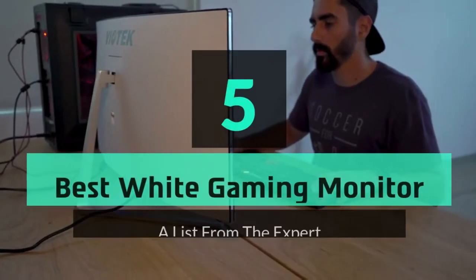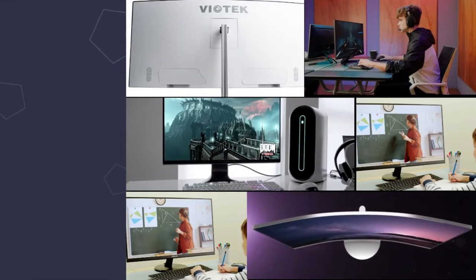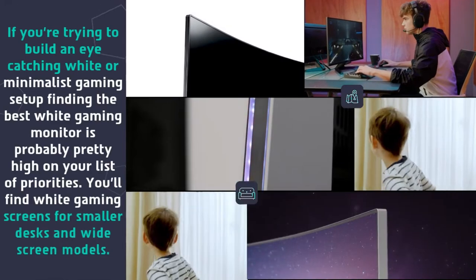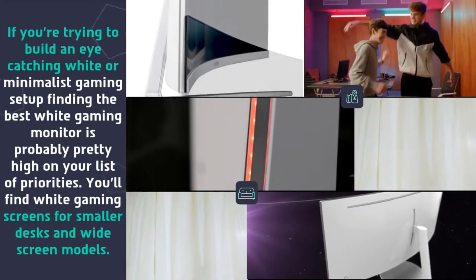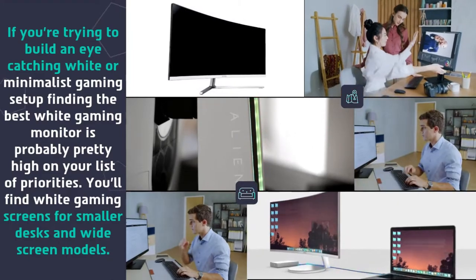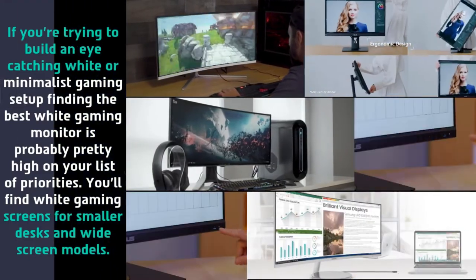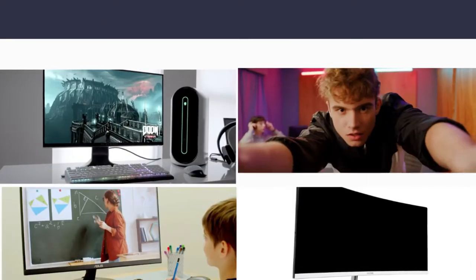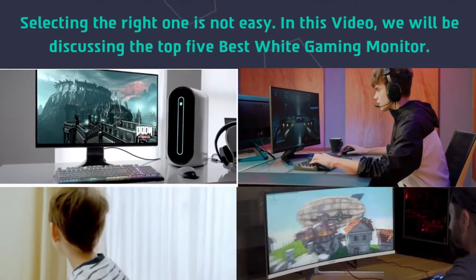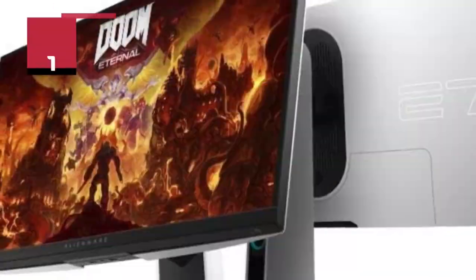Hey guys and girls, in this video we are going to take a look at the top 5 best white gaming monitors. If you're trying to build an eye-catching white or minimalist gaming setup, finding the best white gaming monitor is probably pretty high on your list of priorities. You'll find white gaming screens for smaller desks and widescreen models, but selecting the right one is not easy.